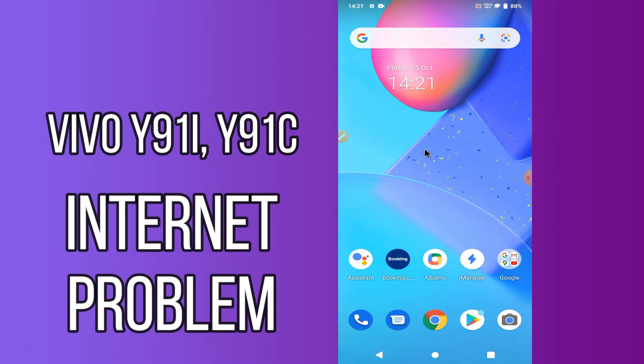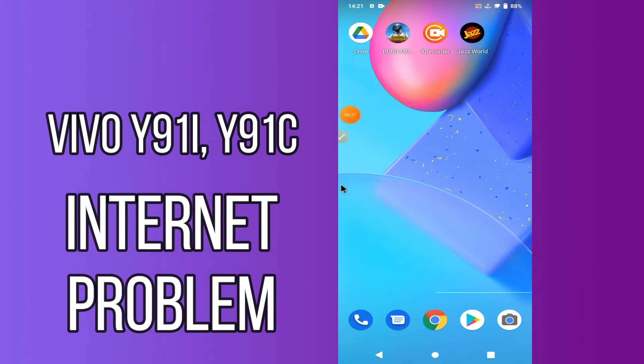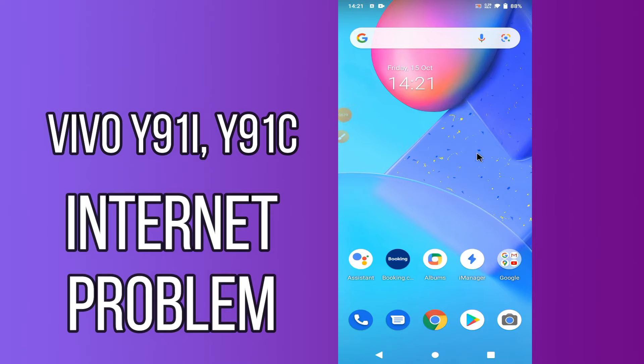Hello everyone, today in my latest video I'm going to show you how you can fix the Wi-Fi connected but no internet access problem in your device — Vivo Y91i and Y91C. If you're having any issue like internet is not working, I'll tell you a few tips and tricks that you can use to fix it. If you are new to my channel, don't forget to subscribe and press the bell icon. Watch the complete video and learn how you can fix it.